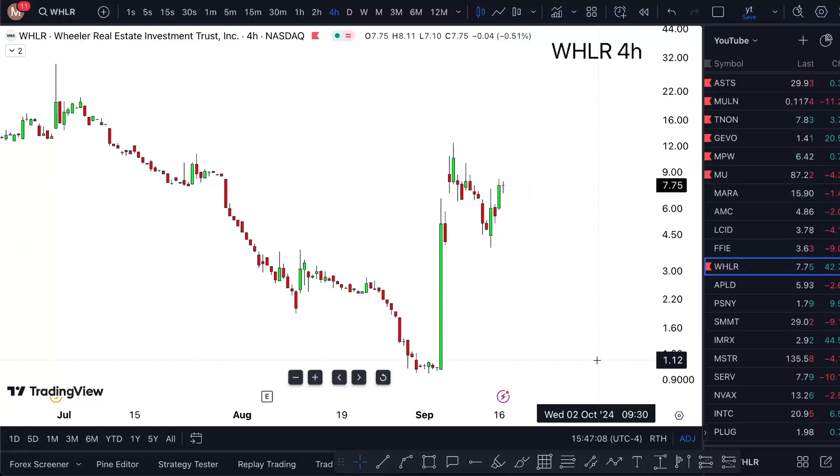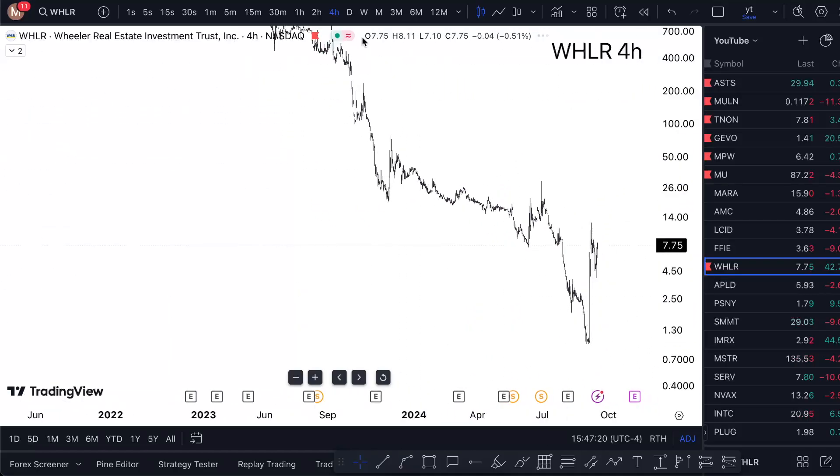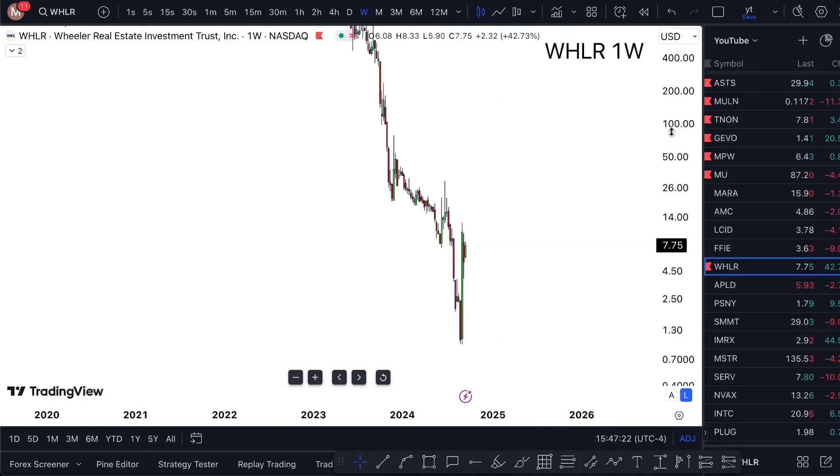WHLR stock analysis — tomorrow and onward. This is Tuesday. Is it a buy or sell? Watch this one-minute video till the end to find out. I'm looking at Wheeler Real Estate Investment Trust stock, and I'm very open to the bullish idea and buys, but let me break it down for you.